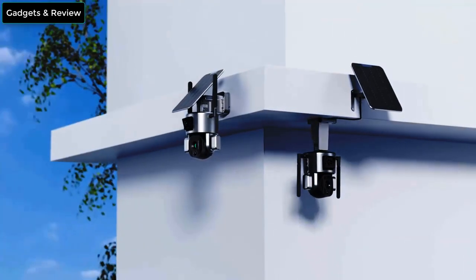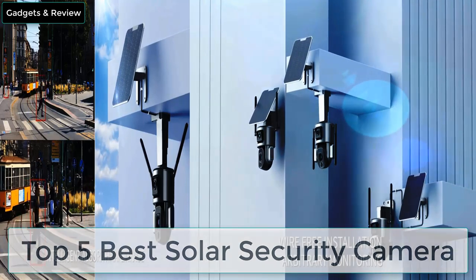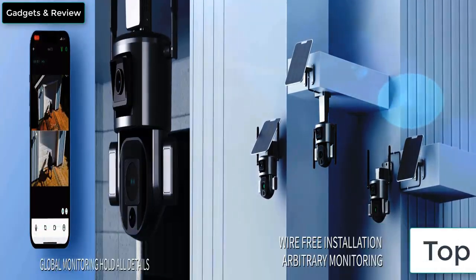Hello everyone, welcome to our new video. In this video we are reviewing the top 5 best solar security cameras. So let's get started.